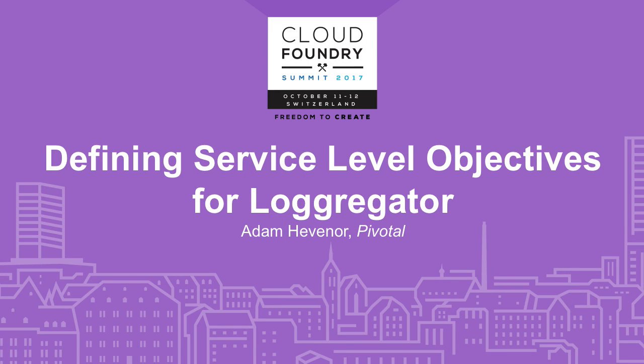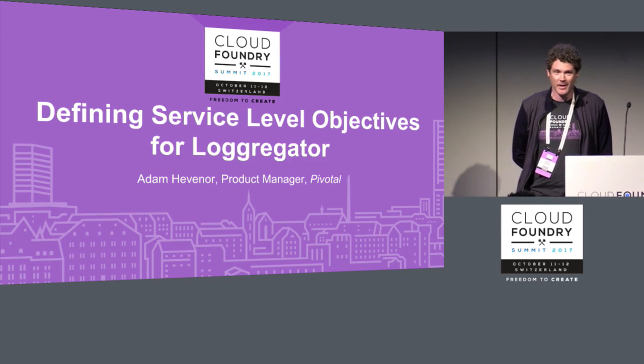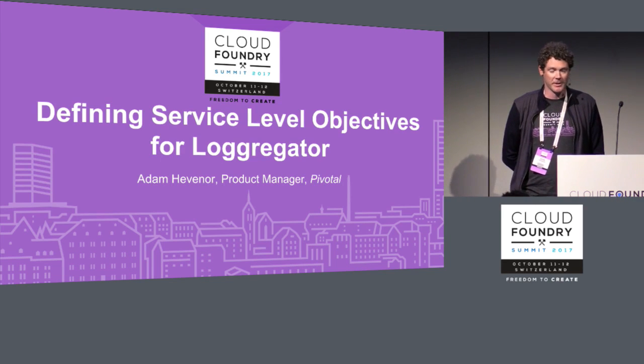My name's Adam Hevener. I work for Pivotal, and I'm the product manager for LoggerGator.